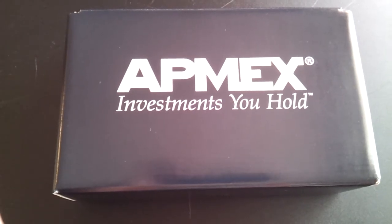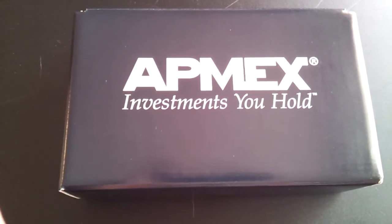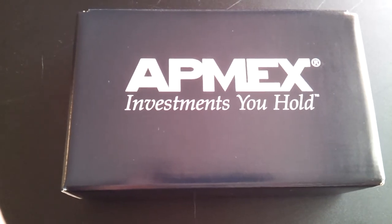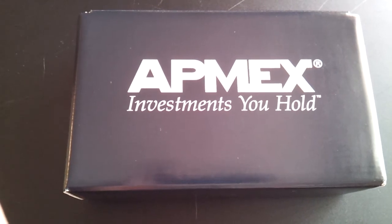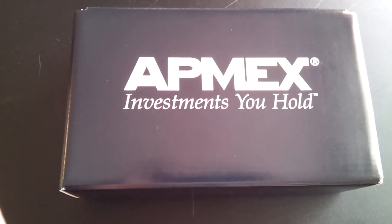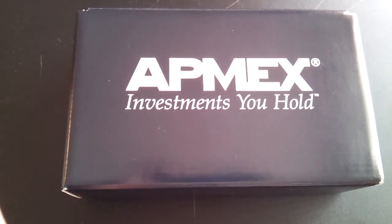Ant-Mex has always impressed me with their shipping and their packaging. They have fast shipping times and their stuff is well packaged. But this is really nice — they switched over to a colored, logoed box.